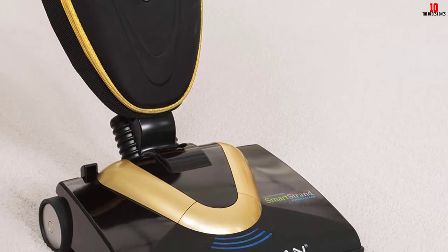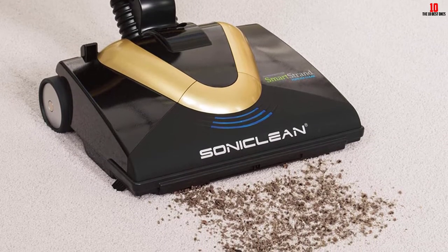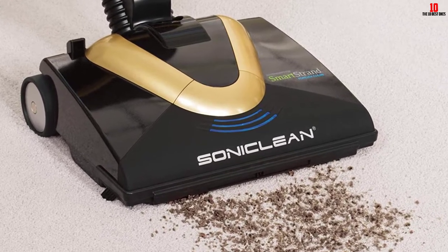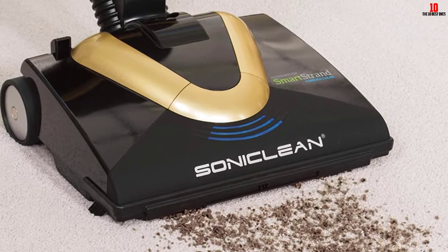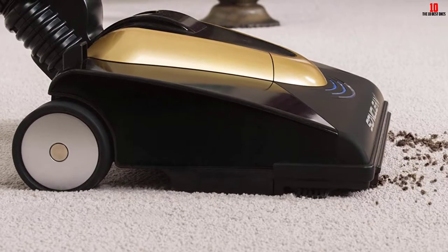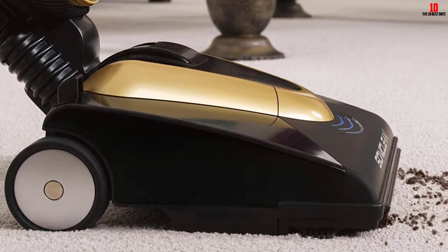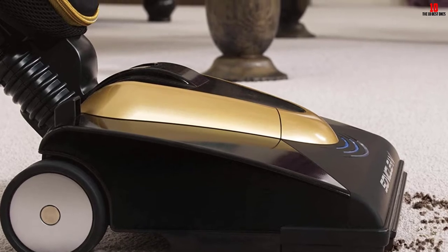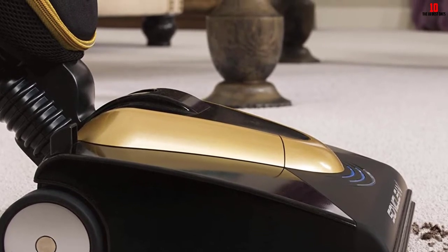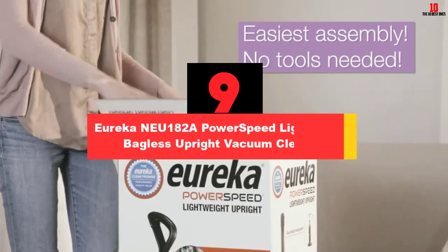The patented filtration system with HEPA filter makes this product a good choice for allergy sufferers. Moreover, this product also features jam protection to extend the lifespan of the motor and belt. Thanks to the adjustable vent system, lightweight design, and large rubber wheels, this vacuum cleaner is easy to push and pull across dense and soft carpet. You can enjoy a worry-free cleaning process, and you just need to close the vent when you need to clean hard floors.